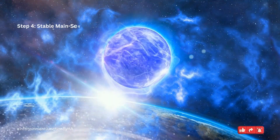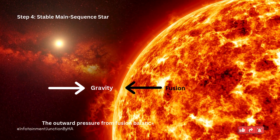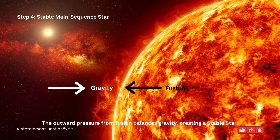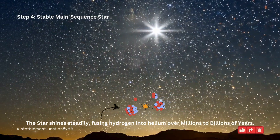Step 4: Stable main-sequence star. The outward pressure from fusion balances gravity, creating a stable star. The star shines steadily, fusing hydrogen into helium over millions to billions of years.